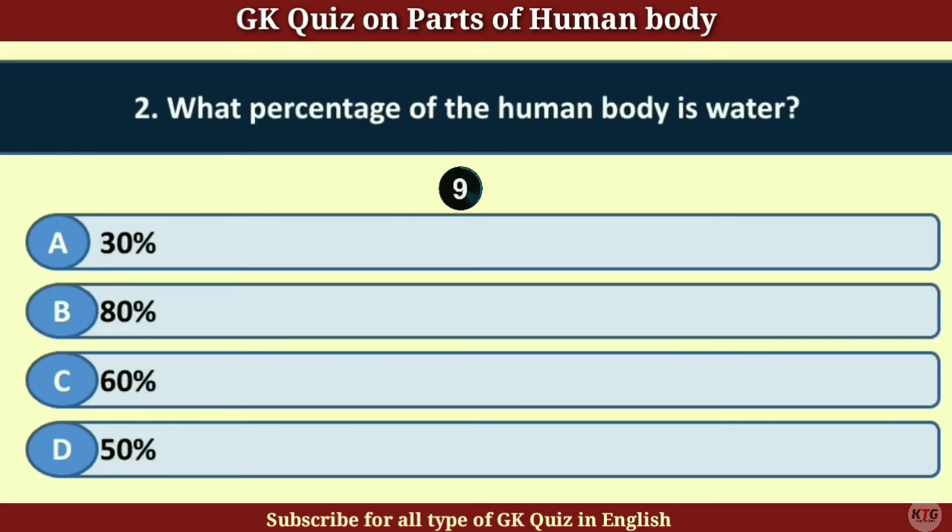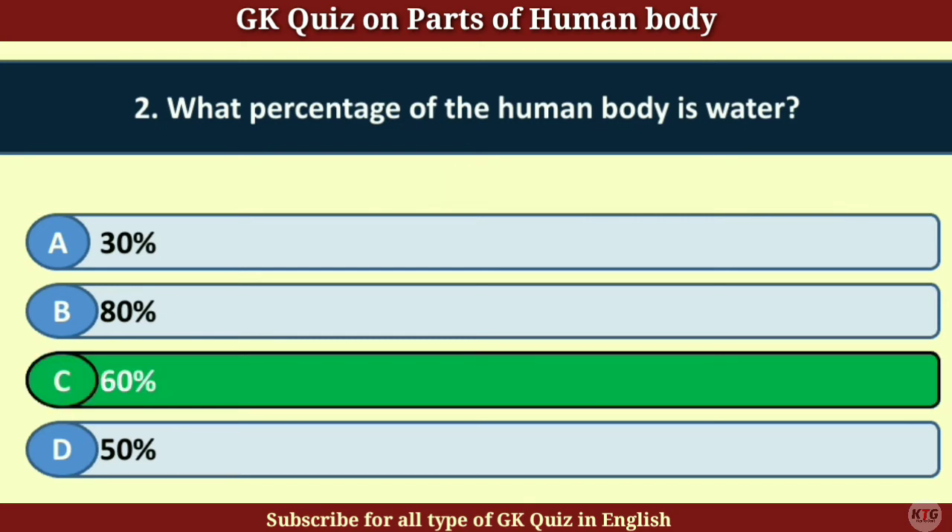Question number 2. What percentage of the human body is water? Answer C. 60%.